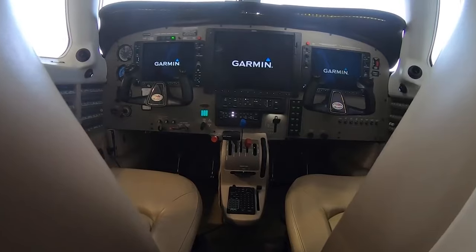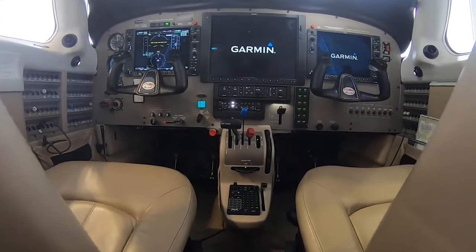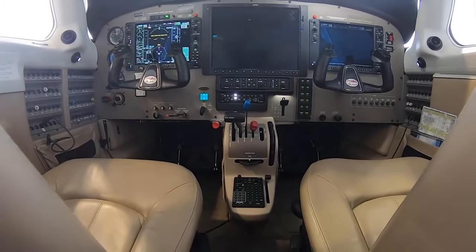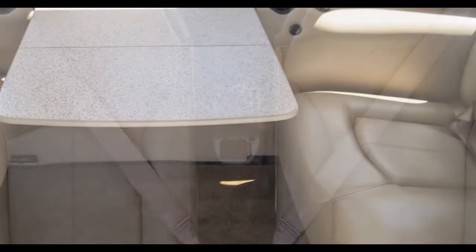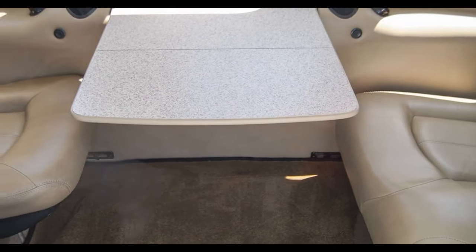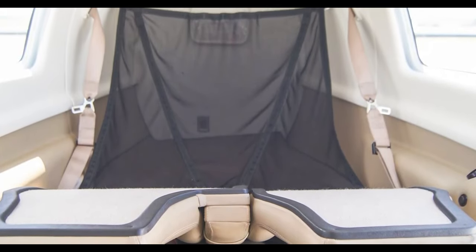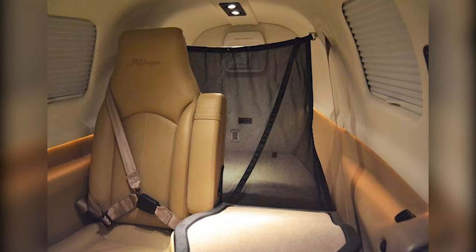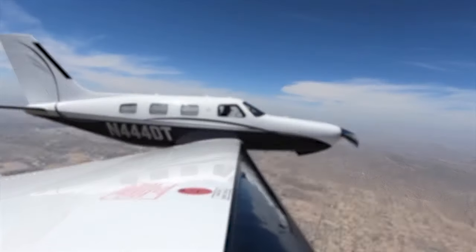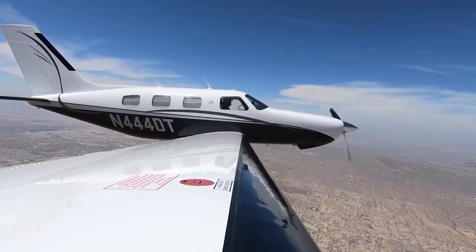Noise reduction features are built into the cabin, making the flight quieter and more enjoyable. Seats can be adjusted for comfort, and each seat has its own air vent and reading light. Storage compartments are also available for passengers to stow their personal items. The Malibu also offers a generous baggage capacity, with a dedicated baggage compartment that provides a safe and convenient space for luggage, particularly useful for longer trips or vacations.